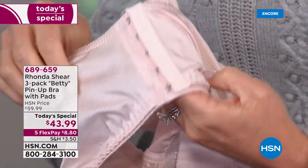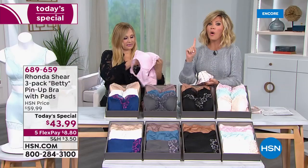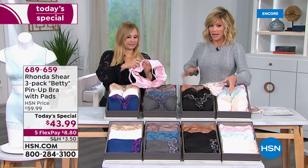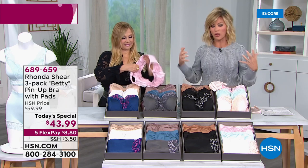And to do five hooks — it doesn't matter if you think, 'I'm not that large-busted, I don't need the five hooks.' Au contraire. When you step into this, it doesn't matter what your cup size is. Even if you're extra small and an A cup, when you step into this, it just gives you the support to stand taller.